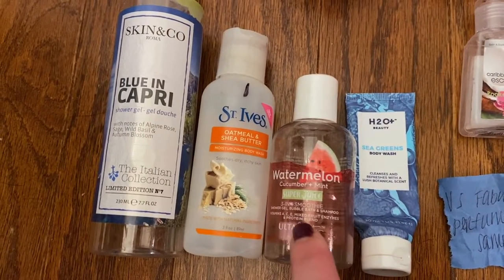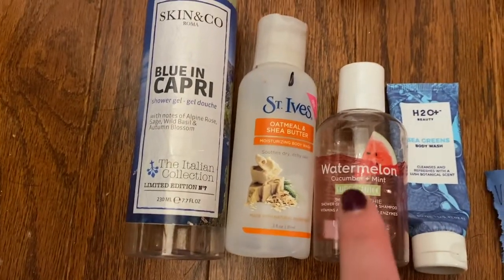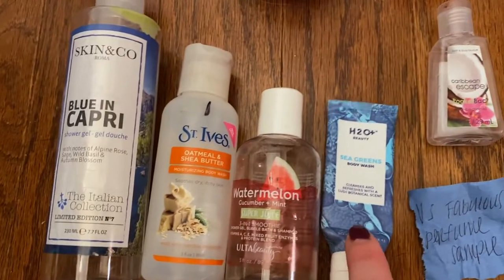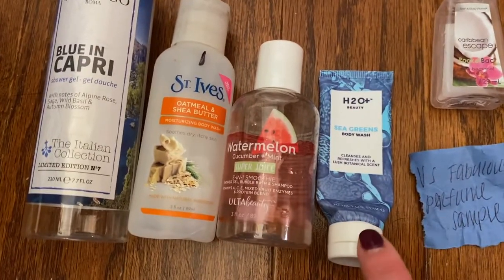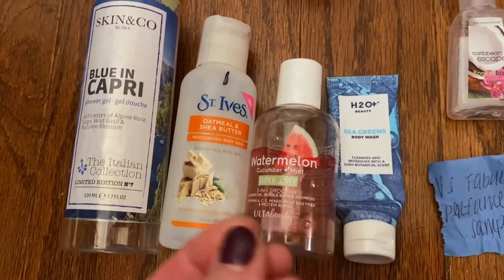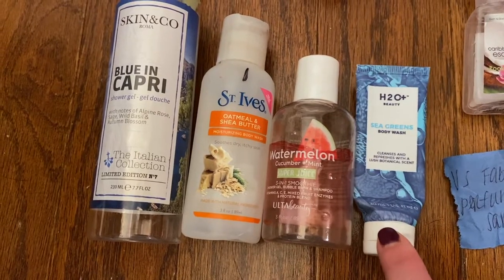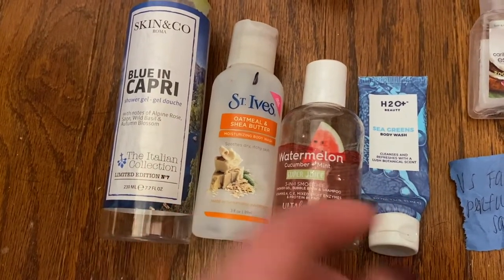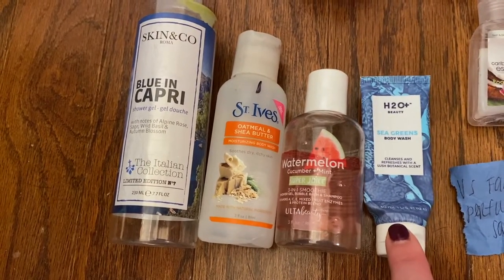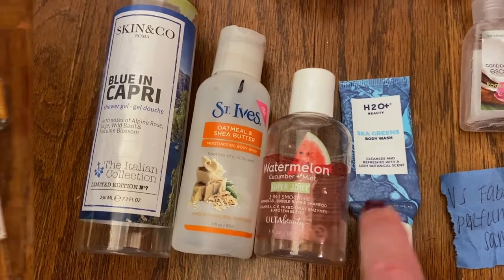I loved this one. This is from Ulta Beauty — this is the Watermelon, Cucumber and Mint Super Juice. I liked this one strictly because of the smell. I love that smell. It is just amazing. So I would definitely repurchase this one. And then this one was probably my favorite out of all of them. It's the H2O Beauty Skin Greens Body Wash. I loved the way it smelled — very clean and kind of beachy. I love the way it kind of foamed up a little bit, and it was definitely very hydrating. I'll have this on my cart. I got it on Amazon and I think you can get it there as well as their website. Definitely would repurchase this in the future.